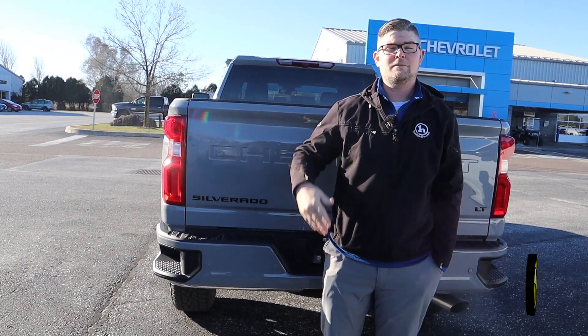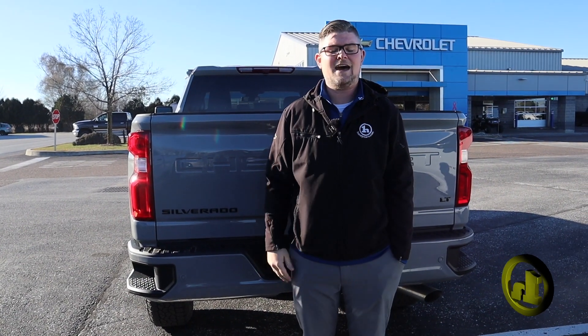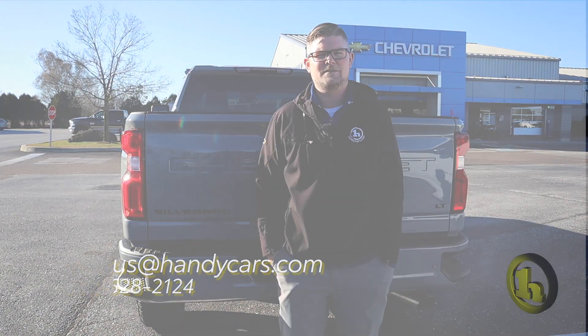If you have any questions or want to come up today, please — this truck's not going to last long, I can promise you that. I'm willing to work with you as far as numbers go if that's what we've got to do to make a deal. My number here at the dealership is 802-528-2124, and as always when you're short on time, shop online at handycars.com. Thanks so much, Rick and Crystal — I appreciate the business.